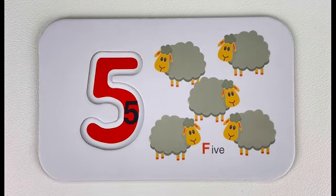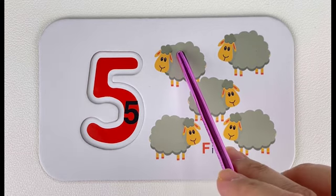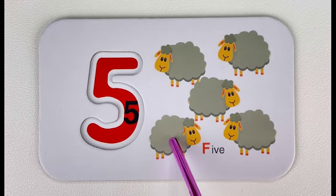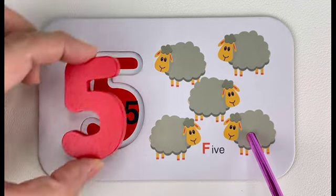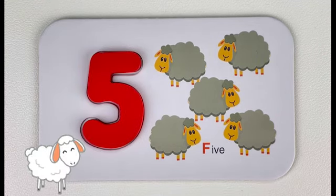Five. How many sheep do you see here? Let's count — one, two, three, four, five. Five sheep! Do you know what sound a sheep makes?